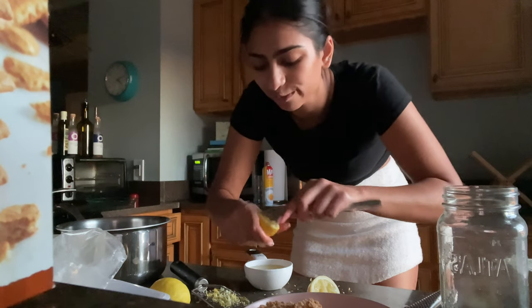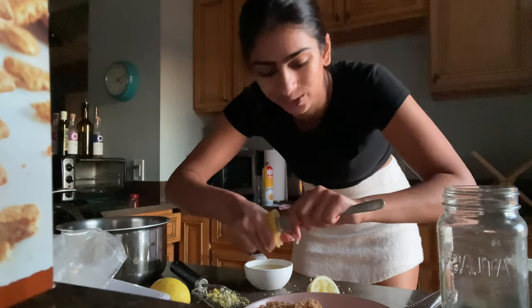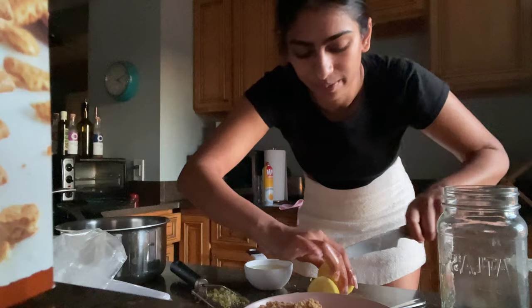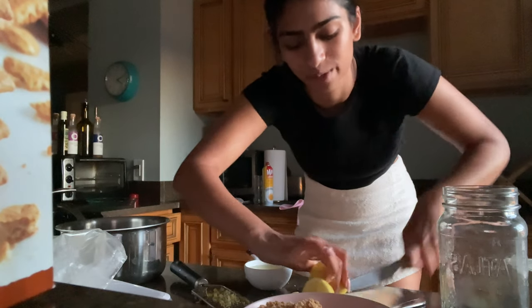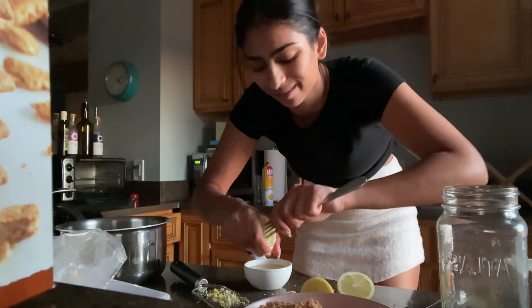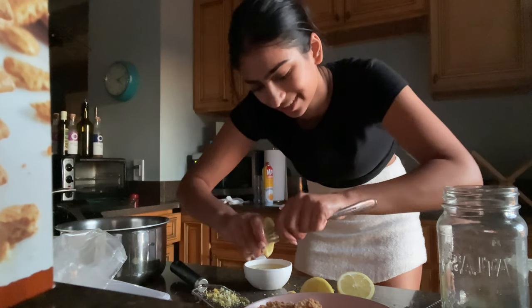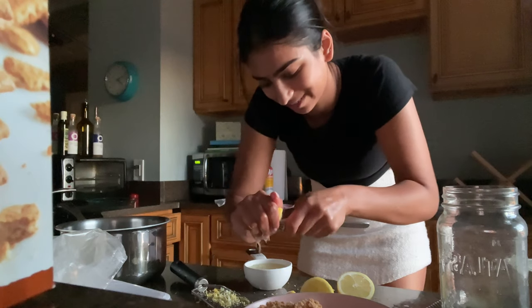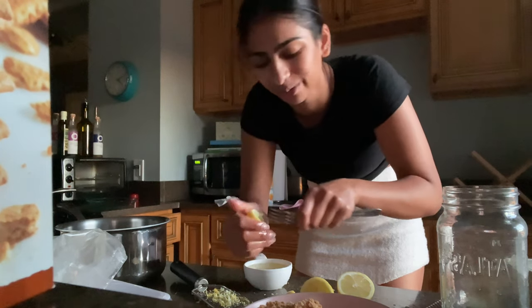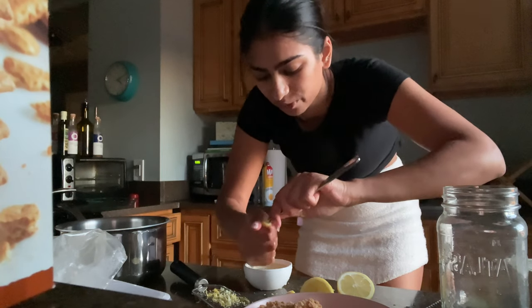The smell of the lemons and getting the juice out reminds me of when I was younger and would go to India, where my grandparents had an orange tree in their backyard. While my grandma was cooking, she would have me go get the oranges and squeeze all the juice out to make fresh juice. I remember I so loved doing it — it's like a core memory.